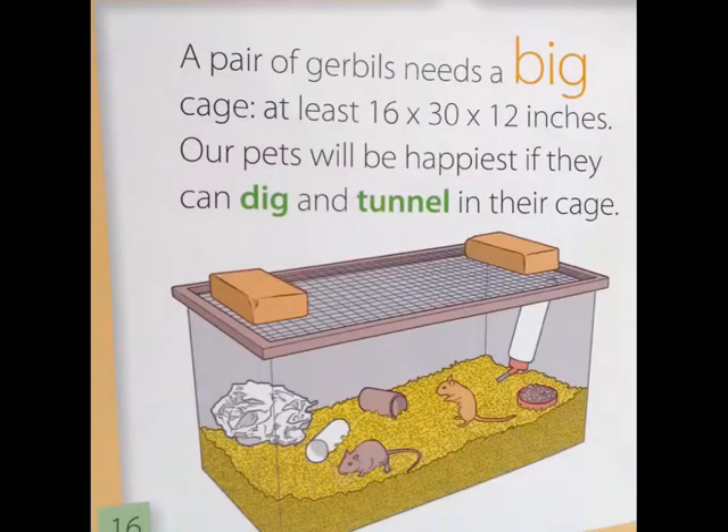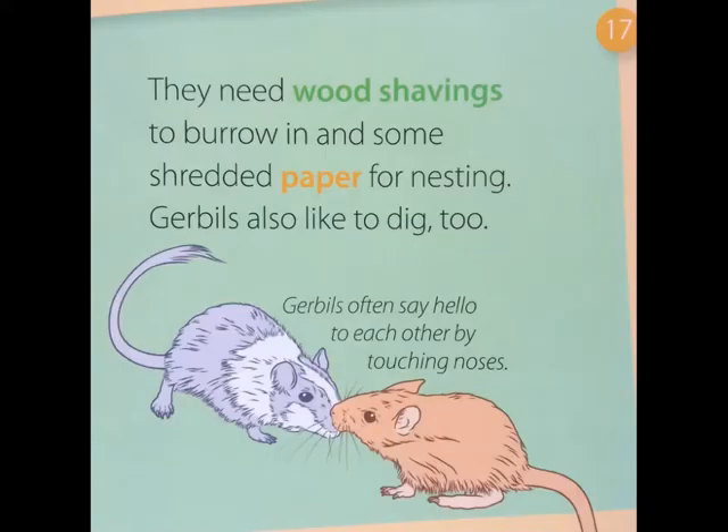A pair of gerbils — meaning two gerbils — need a big cage, at least 16 by 30 by 20 inches. Our pets will be happiest if they can dig and tunnel in their cage. They need wood shavings to burrow in and some shredded paper for nesting. Gerbils also like to dig. What's really cool about them is that they often say hello to each other by touching noses.